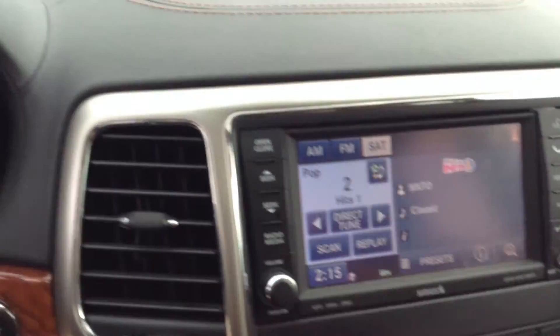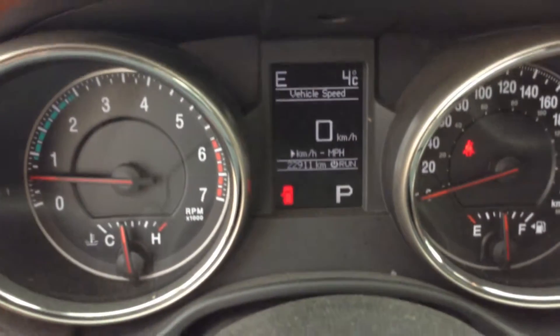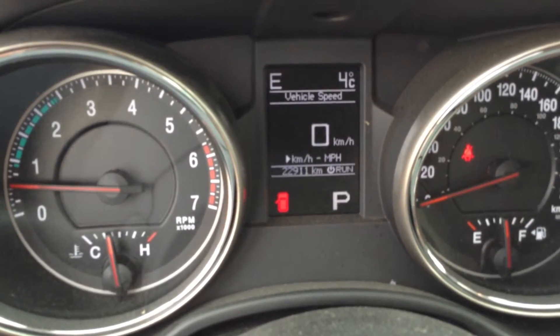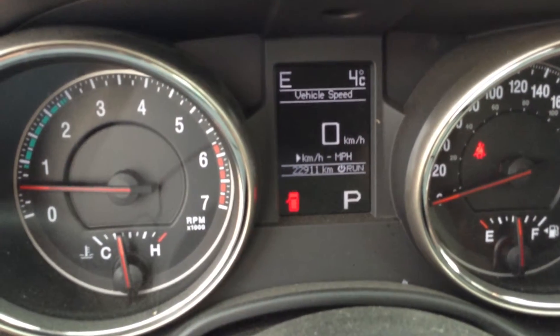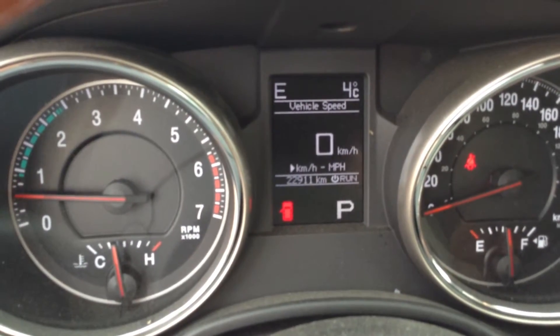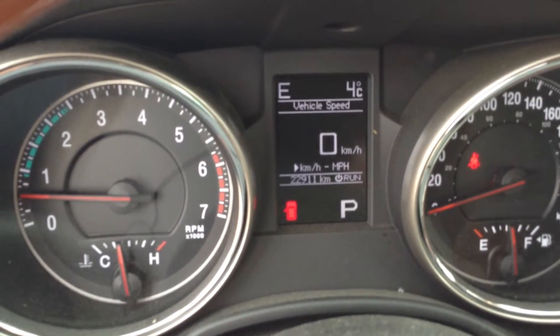You will notice that this Jeep has less than 23,000 kilometers. So pop into Ford today for a test drive, visit our website at coldlakeford.com or give us a call at 780-594-1000.